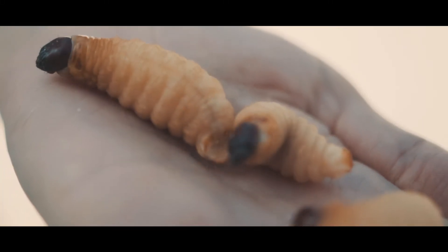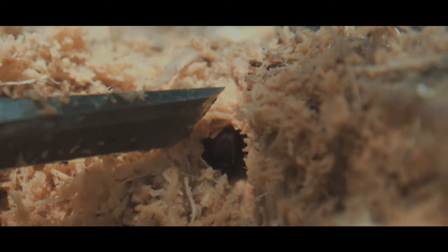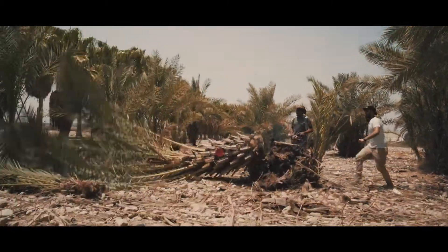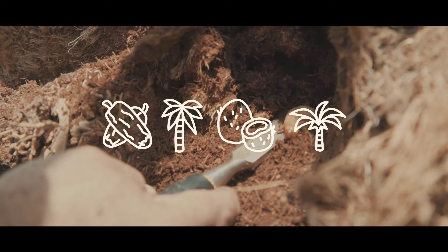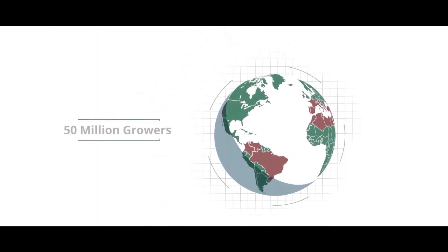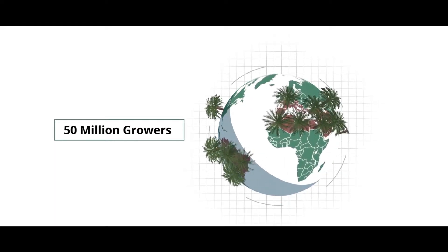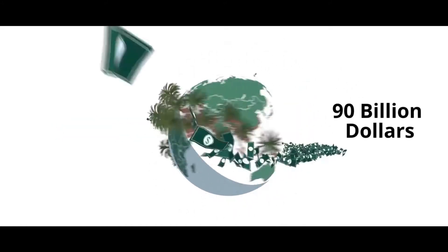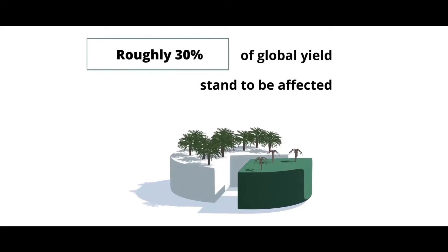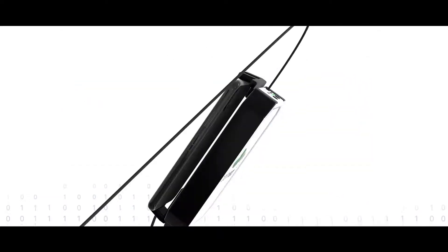Hear that? That's the sound of the red palm weevil pest. This costly pest spends around 80 percent of its life undetected, irreversibly destroying date palm, oil, coconut, and ornamental palms from the inside — jeopardizing the livelihoods of nearly 50 million growers in the Americas, Europe, the Middle East, North Africa, and Asia, in an industry valued at over 90 billion dollars, slashing global yield by roughly 30 percent.